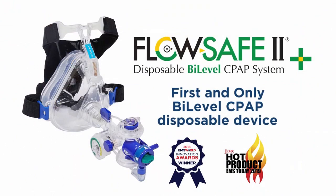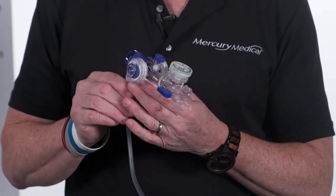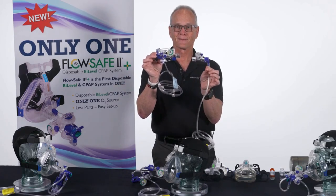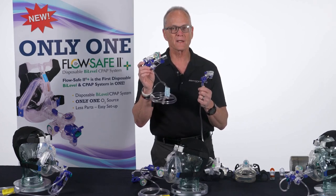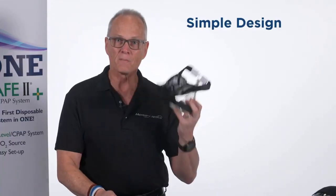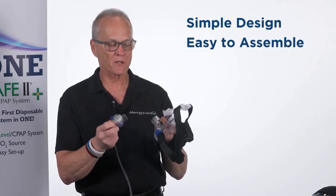Mercury Medical has developed the first and only totally disposable bi-level device on the planet. We want to introduce what we call FlowSafe 2+. You can see if you compare it to a FlowSafe 2, they're dramatically different. Obviously to the eye it looks very complicated, but trust me, it is not. One of the advantages of all FlowSafe devices is it only has two parts. Most everybody knows where the mask goes, and the device goes here. There's no other way to put it together — you can't get it wrong.